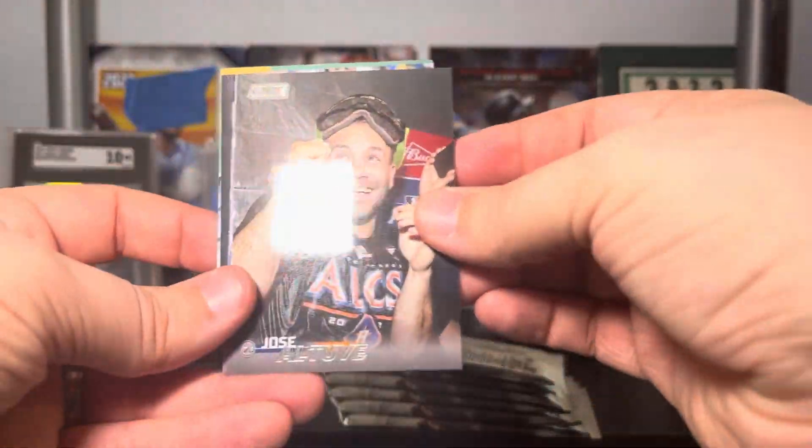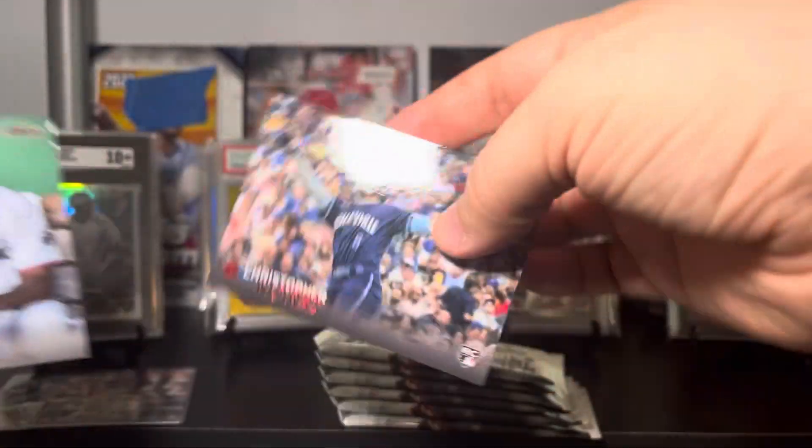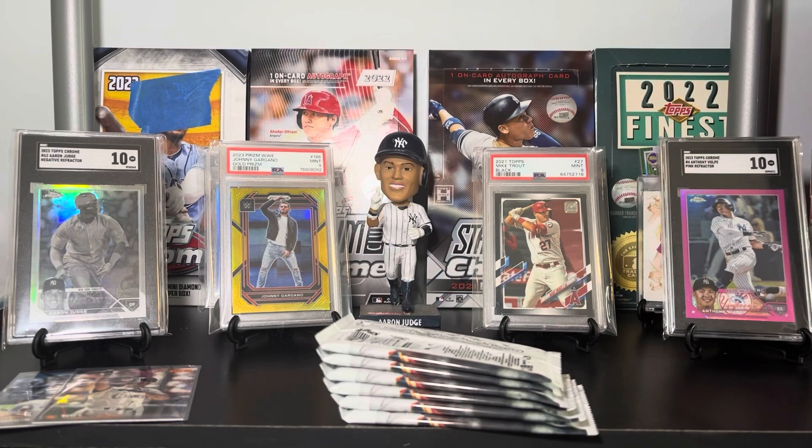Pack two: Altuve, Chris Bryant, Vlad Jr. — nice one for the PC — there's a nice red foil of Christopher Morrell and Edward Cabrera. Let's get that sleeved up.